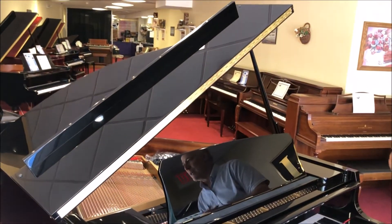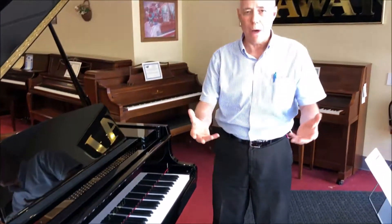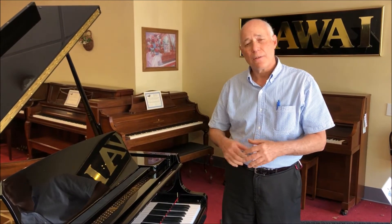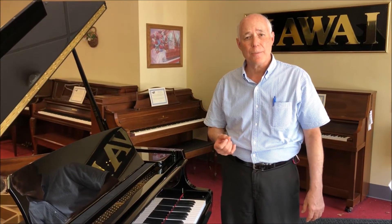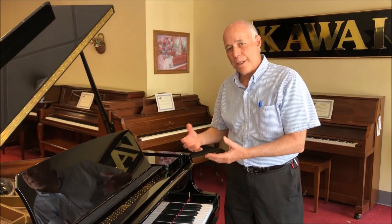It's our brand new Kauai Baby Grand and it has all the qualities you expect from Kauai pianos. It's got a rich mellow sound and it has the Millennium III action that has the advanced carbon fiber composite material for very consistent touch. So it's a true quality Kauai for an affordable price.